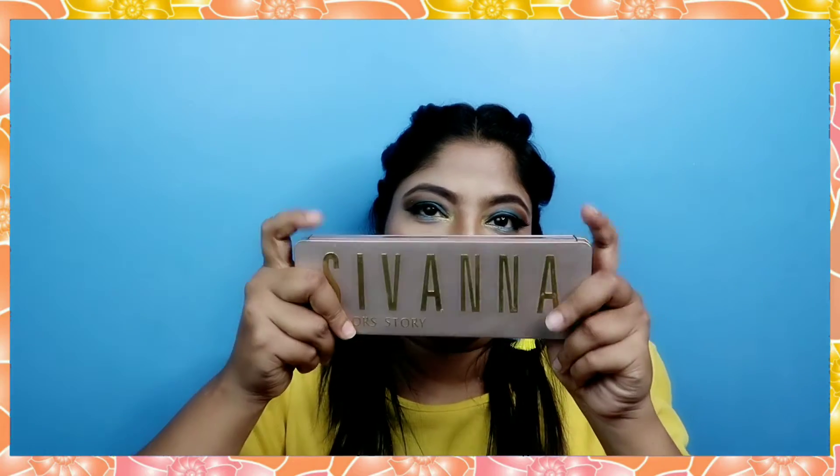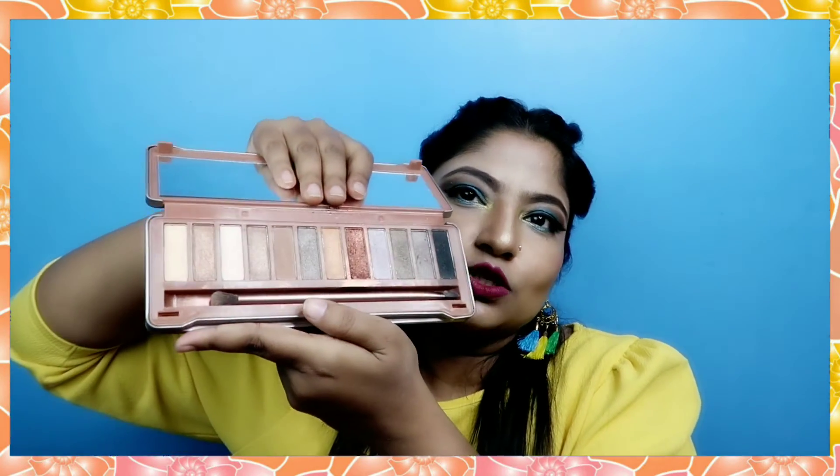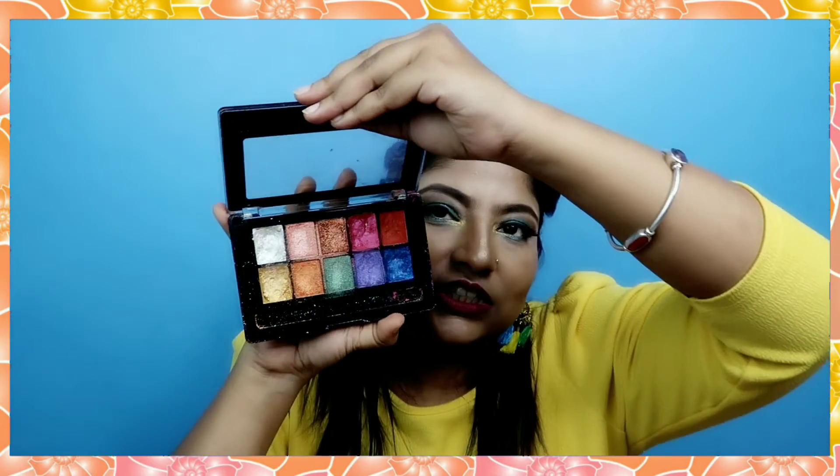This is my second eyeshadow palette — it's called Shewana and the code is 01. I really like it; the shades are very pigmented. It has brown shades, and I will show you the palette. I got this palette for only 200 rupees and it has very good pigmented color. I used it and it turned out great — it is very pigmented.